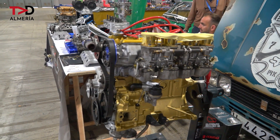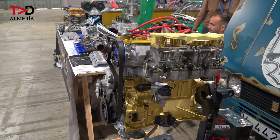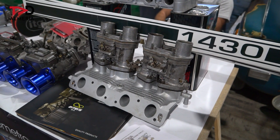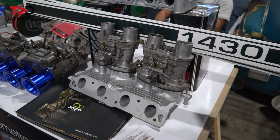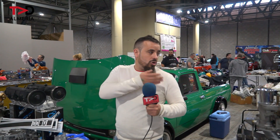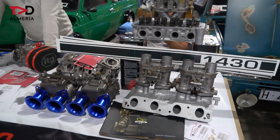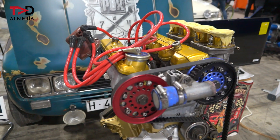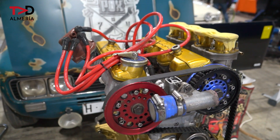Aquí estamos en la Retro Almería, que nos han invitado y hemos venido a hacer la exposición que hemos traído. Hemos traído el SEAT 127 y hemos venido con el SEAT 124 estilo RAT, que es un estilo muy raro aquí en España con el tema del óxido y demás, de un cliente, Manolo de Motril. Aquí estamos con todo lo que hemos podido traer.